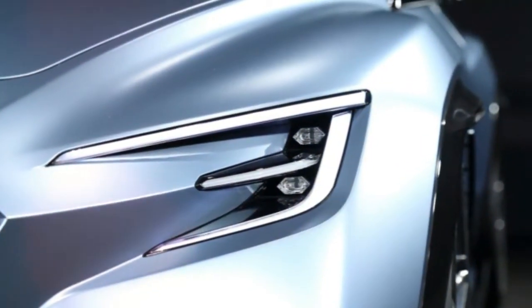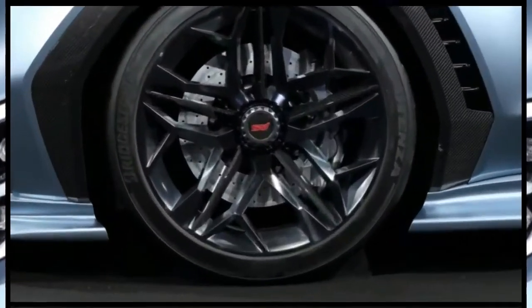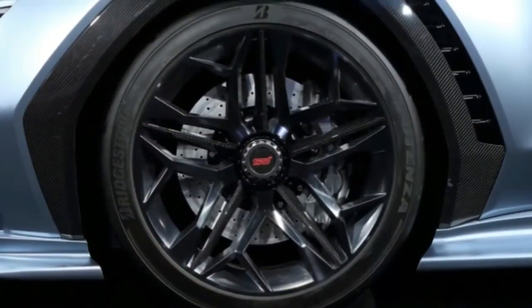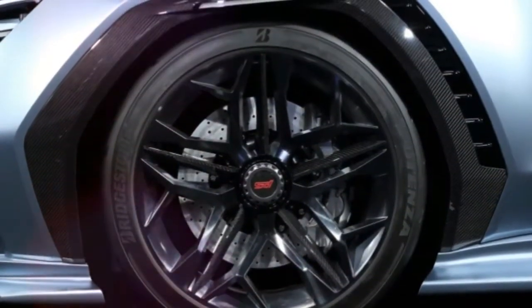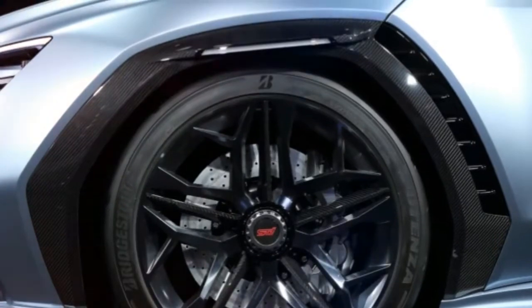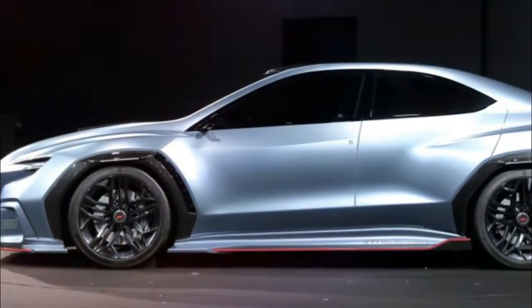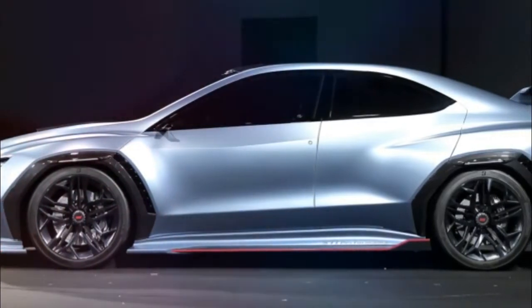Around the side are side skirts, and at the back are small extensions to the same diffuser from the earlier Viziv concept. And of course, there's a massive wing at the back. The fenders look nearly untouched, and the hood scoop is the same size and shape as the standard concept. Even the exhaust, taillights and headlights are all the same.